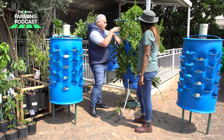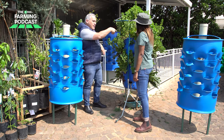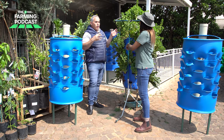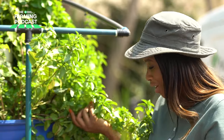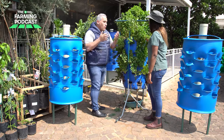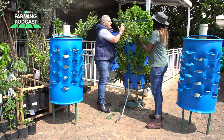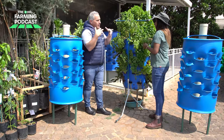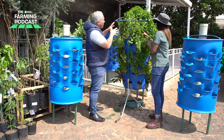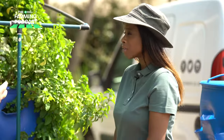Certain veg will grow much better at different parts of the barrel because the root systems find the right conditions. Nature is magnificent — we can't teach nature anything; nature will teach us. Just like the worms look after this entire system, the same happens with the way the roots grow. You'll find mint growing in a pocket where it was never planted — it was planted on the other side, but the root system found where the conditions were perfect, and suddenly there's this magnificent growth.